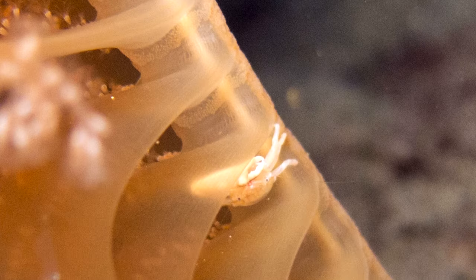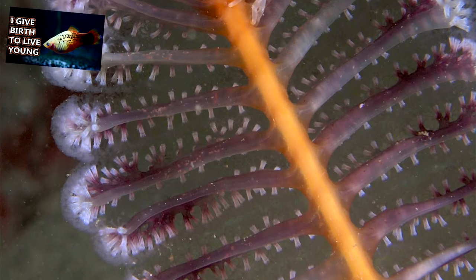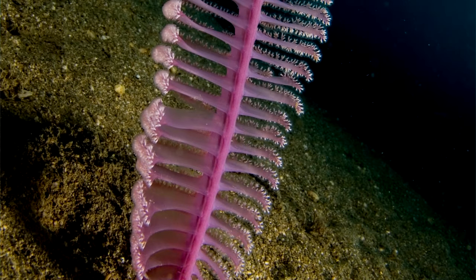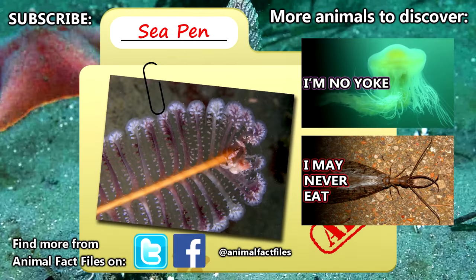Sea pens living in colder areas likely develop faster, which is in complete opposition to the swordtail fish we've talked about previously. In some areas, sea pens may live to be older than a decade.